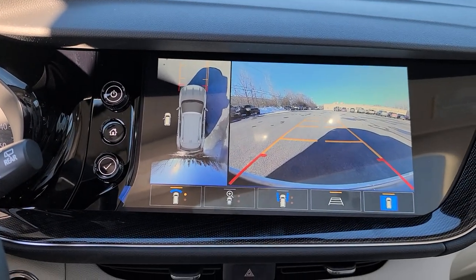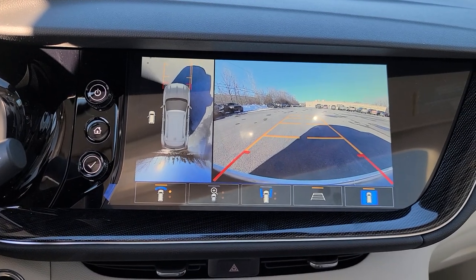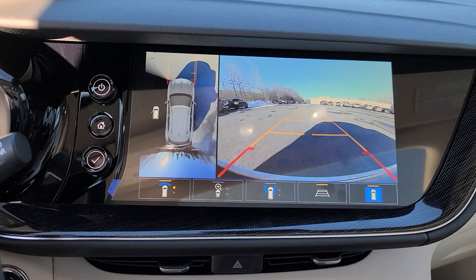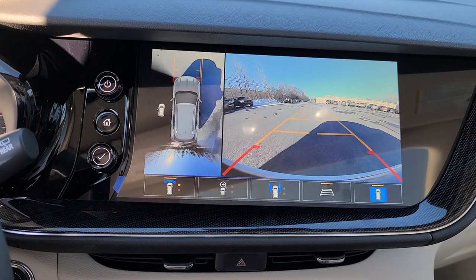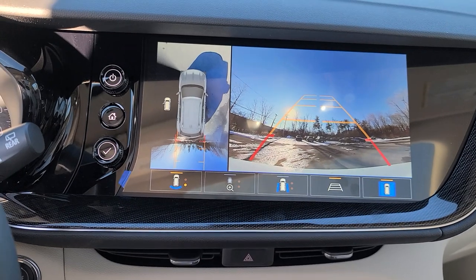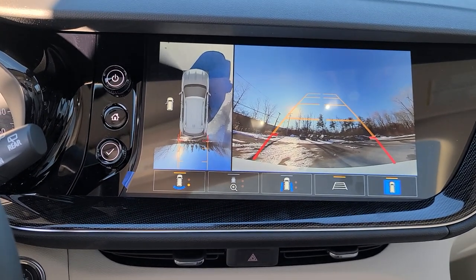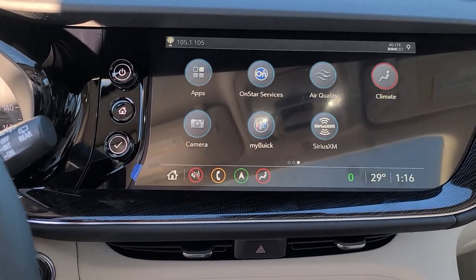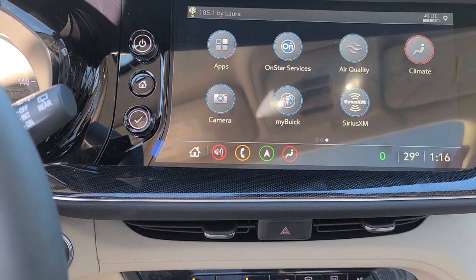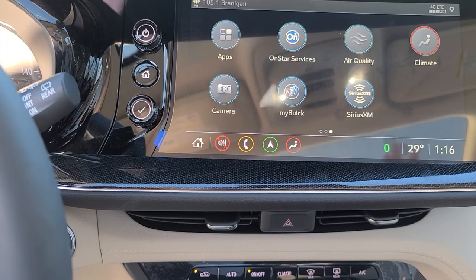The camera will stay like this until I hit between 6 to 8 miles per hour, and then of course that is the backup camera. I've noticed it's crisper, cleaner, and a lot smoother.